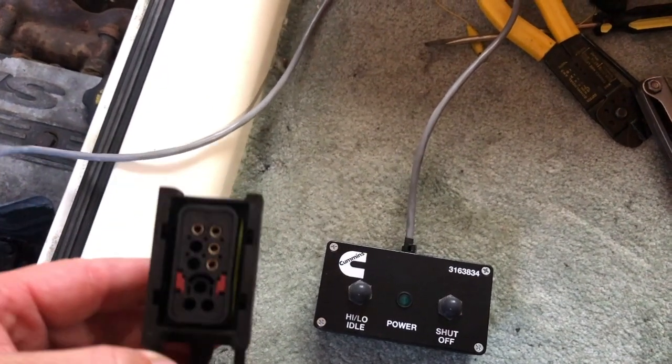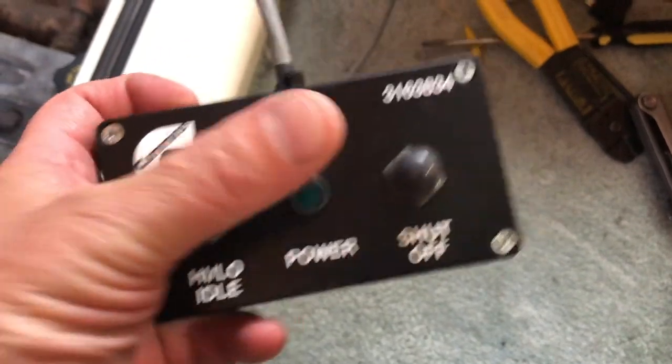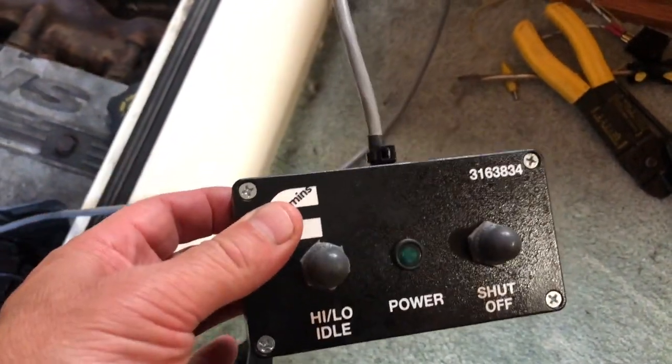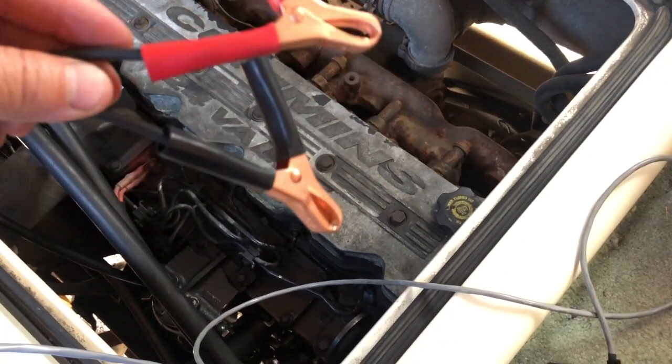These guys to me are amazing. I have nothing to do with them, not associated with them, they don't even know I'm making this video. I called them up, talked to this Vince guy, and they make a breakout box. Here's the breakout box — this is the connector that goes on the back of the injection pump, and this is the control. The light lights up when you power it on, here's your high and low, and here's your shutoff. The goal is to test the injection pump and make sure it's that or something else. This thing is very simple to hook up — you mount it to the injection pump, then power and ground, and that's it.